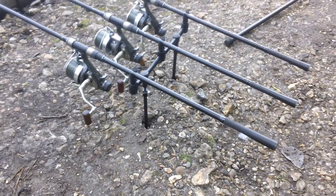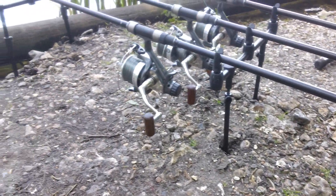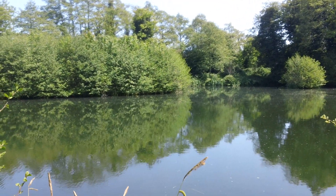Here's a piece of advice if you're going to come fish Darrant — make sure you've got a rod pod because the ground around here is rock hard. So I've brought the rods in and gone for a walk.